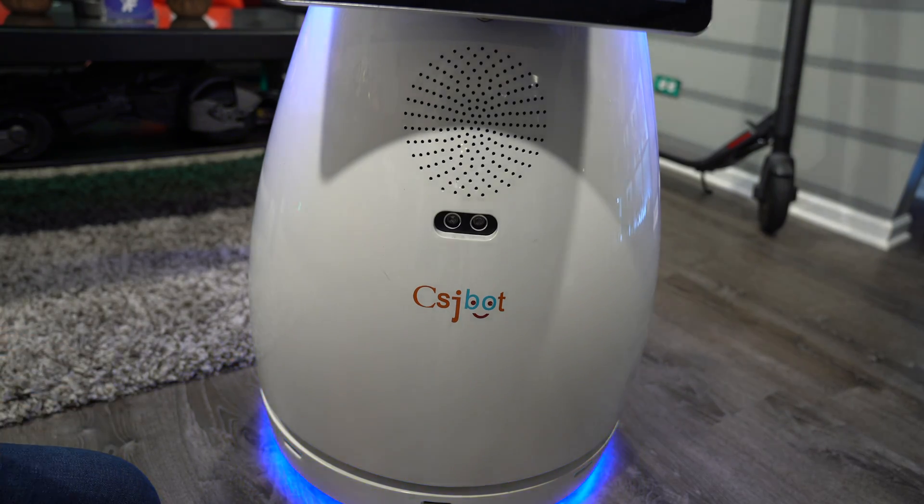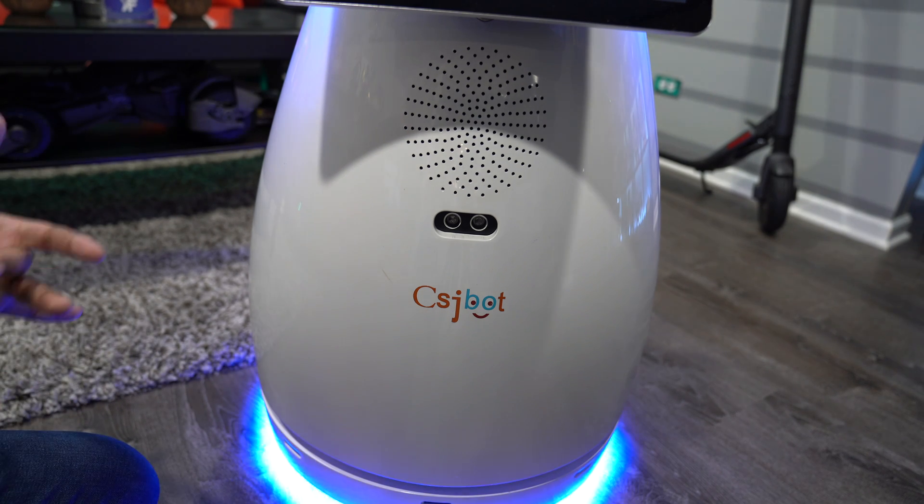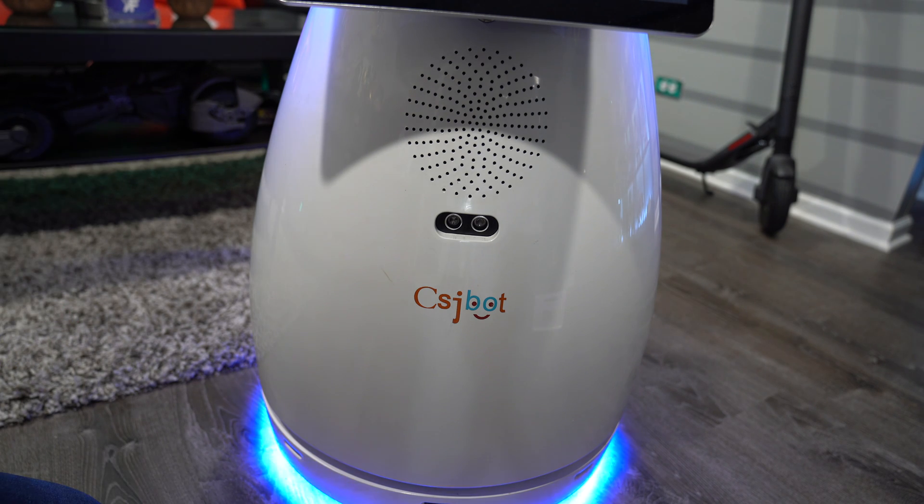This here is the charger port. The robot has the capability of lining itself up against the wall and charging on its own — it knows exactly when it needs to be charged. The robot has dual wheels on the bottom, allowing it to maneuver itself, and it has a good amount of speed which you can control through the laptop or the app.